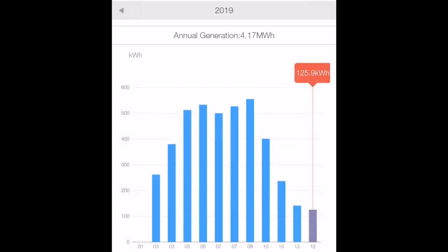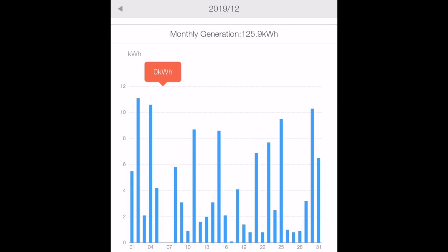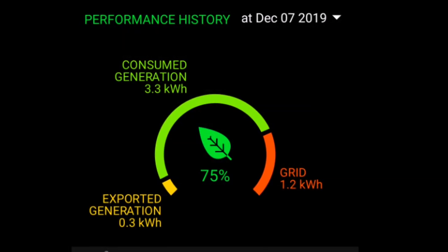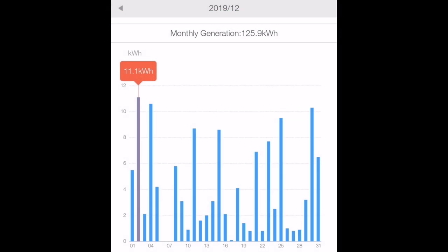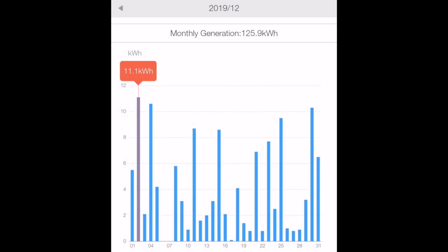Our 3.9 kilowatt array generated 125.9 kilowatt hours for the month — well, sort of. With the wi-fi router off for a couple of days, the Solax system missed about five to six kilowatt hours over two days. But with multiple data sources I could fill in the gaps using the MyEnergy app. The best day for generation was the 2nd of December: 11.1 kilowatt hours from the first array plus an additional 6.78 kilowatt hours from the second array — a total of nearly 17 kilowatt hours, which really shows the benefit of having those extra panels.